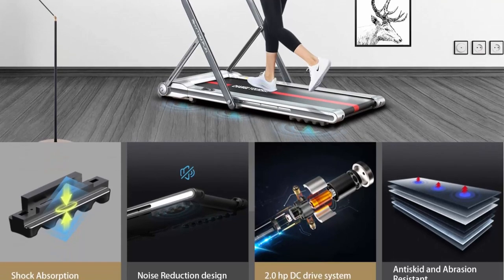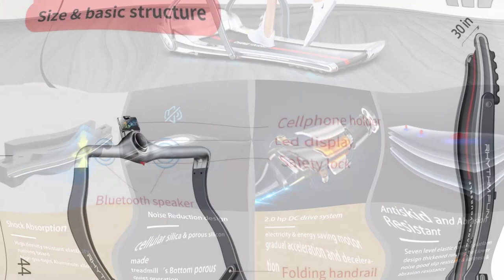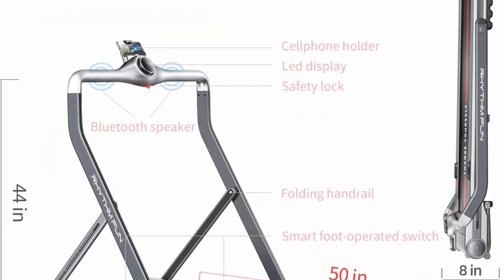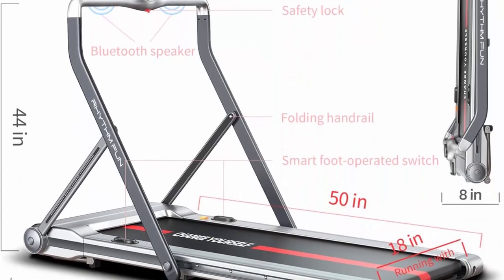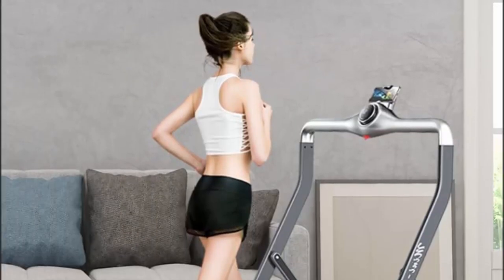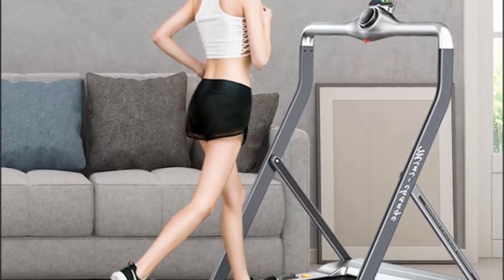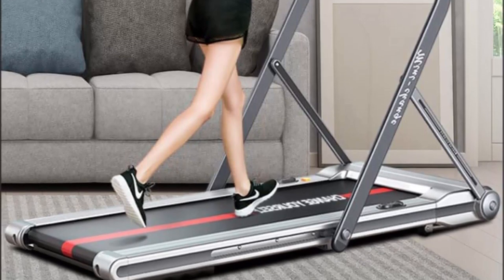Shock absorption and noise reduction design: a strong 3.0 HP electric motorized DC power motor, silicon structure, honeycomb running board, 7-level soft large running belt, and durable steel frame make up the Rhythm Fun Treadmill's A.I.R. shock reduction and noise reduction system. Less noise and safety make your running quiet and comfortable, suitable for beginners or seniors within 265 pounds.